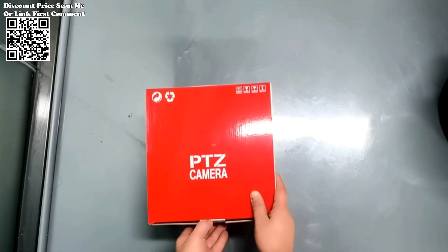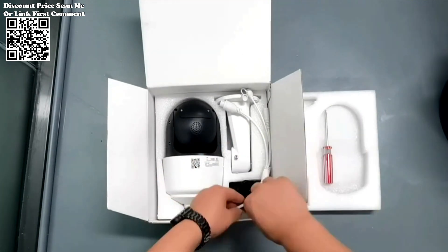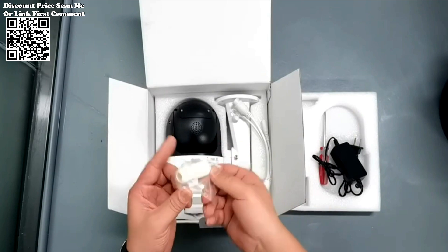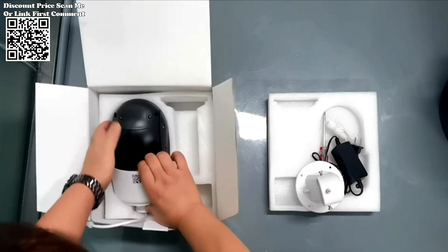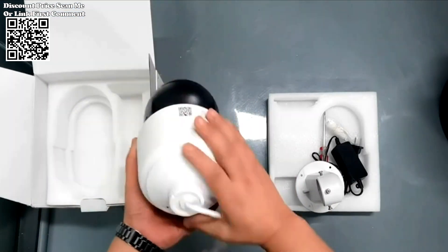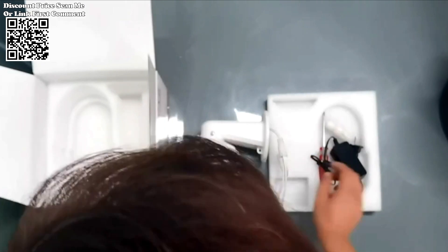The 4K 8MP High Speed Dome PTZ IP Camera — a marvel of innovation and performance. Designed to meet the most demanding security needs, this camera redefines industry standards with its cutting-edge features and uncompromising quality. Equipped with a high-sensitivity CMOS image sensor, powered by the MSTAR339 processing chip, alongside the renowned Sony IMX415 CMOS, this camera delivers unparalleled image clarity.